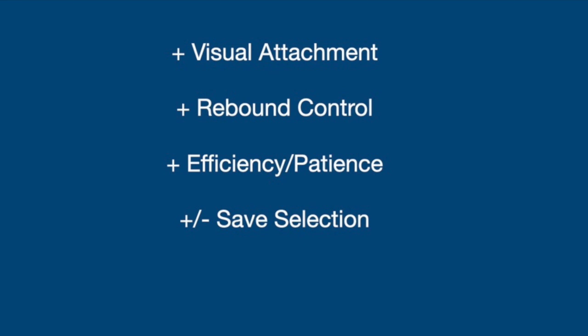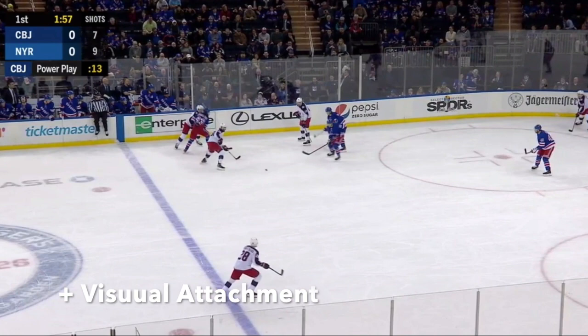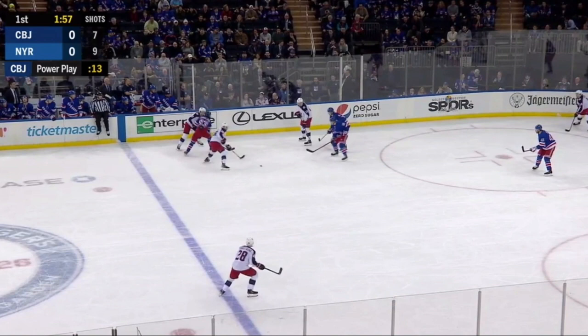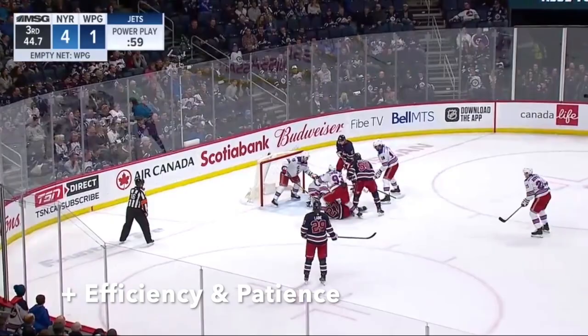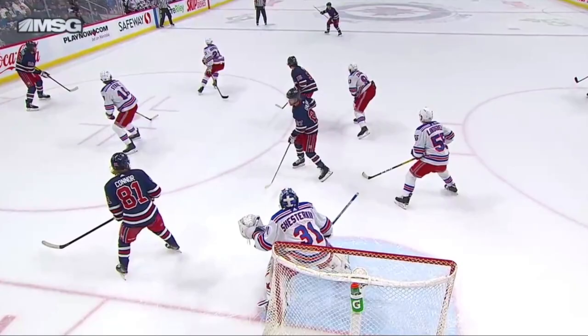Now we will move into end-zone situations, beginning with an analysis of Shosturkin's strengths and weaknesses on above-the-line plays. Watch throughout these clips on point shots — his visual attachment skills are an extreme plus in his game, which leads to his outstanding rebound control. He's like a sponge on perimeter plays and rarely gives up a secondary chance, even when dealing with traffic. In all above-the-line situations, Shosturkin does a great job of being patient on his feet, and I love his effective use of the relaxed stance. His timing is impeccable, and his understanding of when to use either the relaxed or reactive stance is a lesson for all goalies at any level.